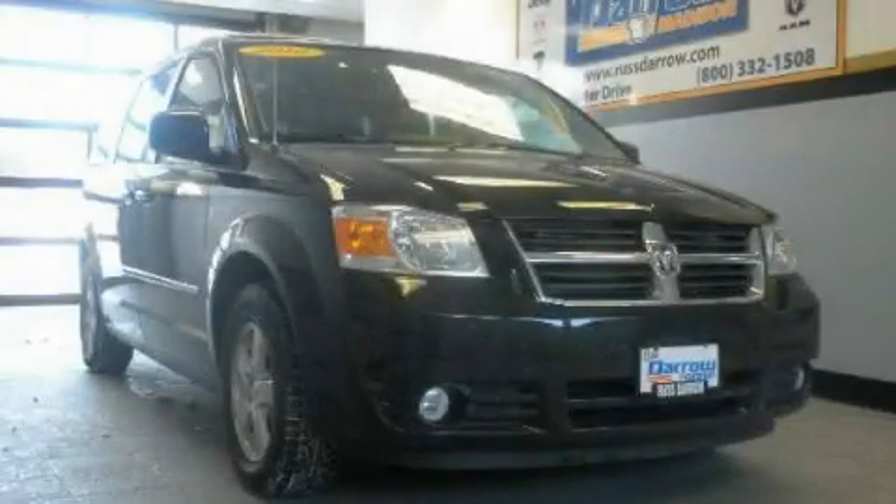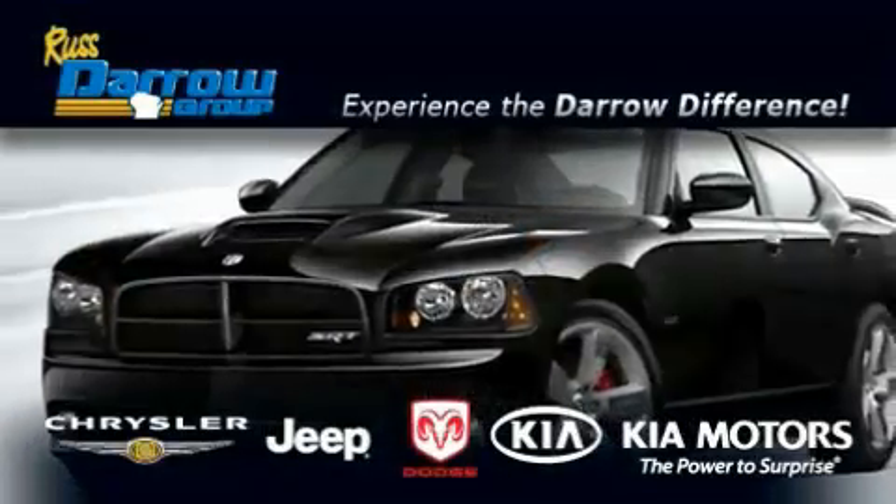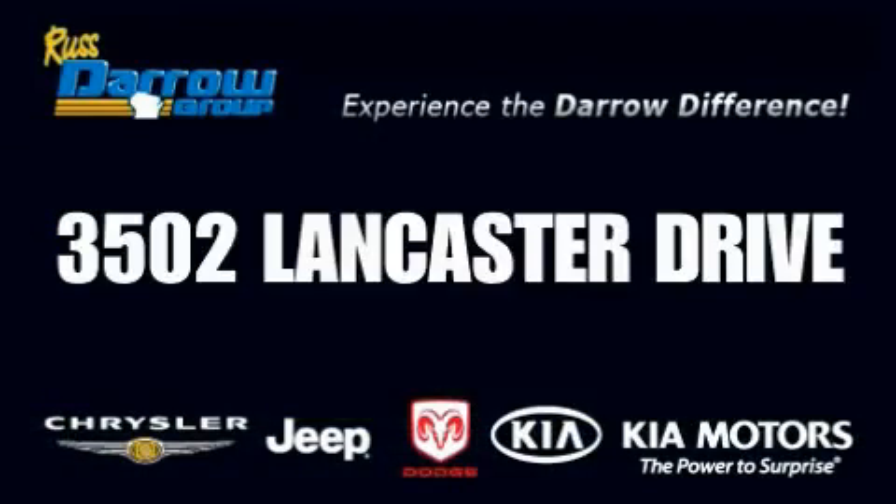Contact us today and schedule your opportunity to see this vehicle in person. Get the Daryl difference today, only at Russ Darrow Kia Chrysler Jeep Dodge Madison. Russ Darrow.